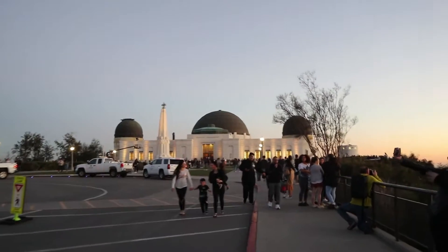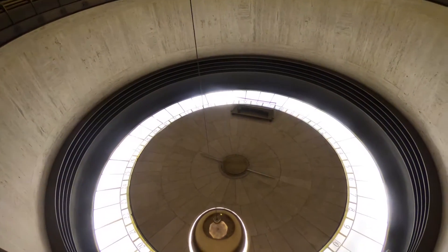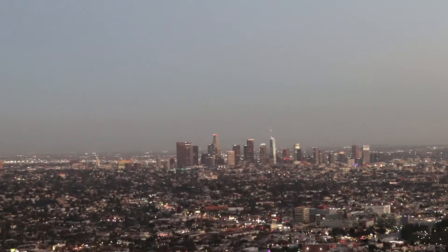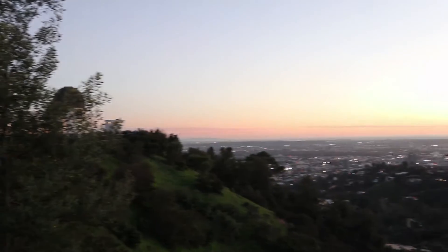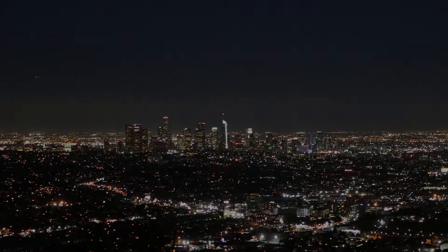This is called Griffith Observatory — see up there! See you next vlog, peace out!